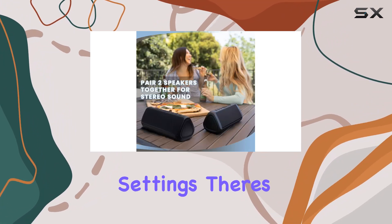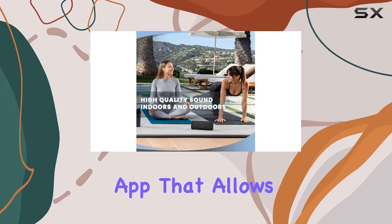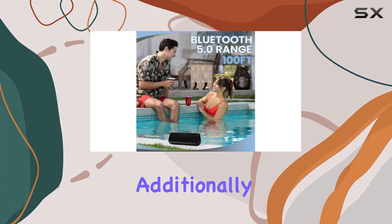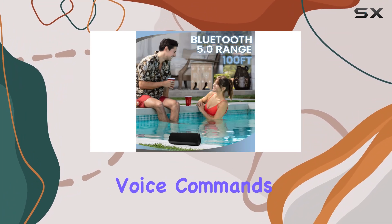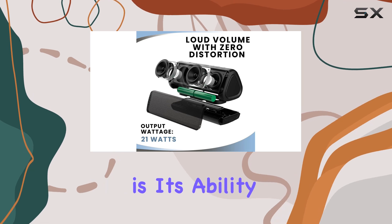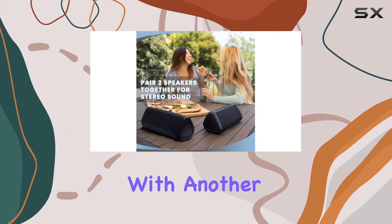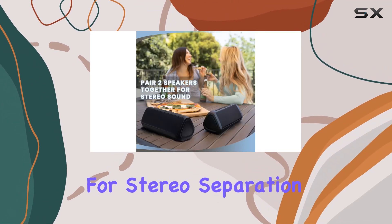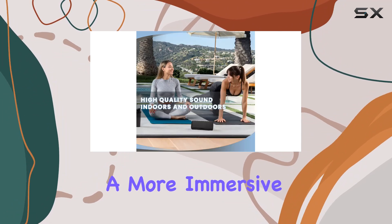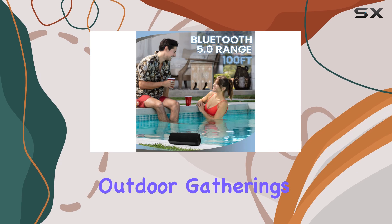For those who like to tinker with settings, there's an Euntzi companion app that allows for advanced controls and software updates. Additionally, there's a built-in microphone for voice commands with Siri or Google Assistant. One of the standout features is its ability to pair wirelessly with another Euntzi speaker for stereo separation up to 100 feet apart, ideal for creating a more immersive soundstage at outdoor gatherings.